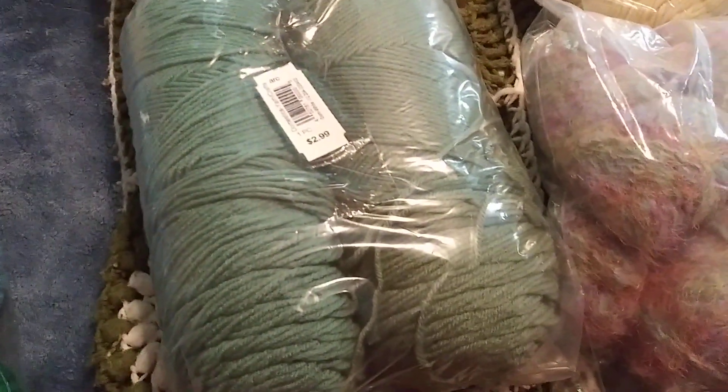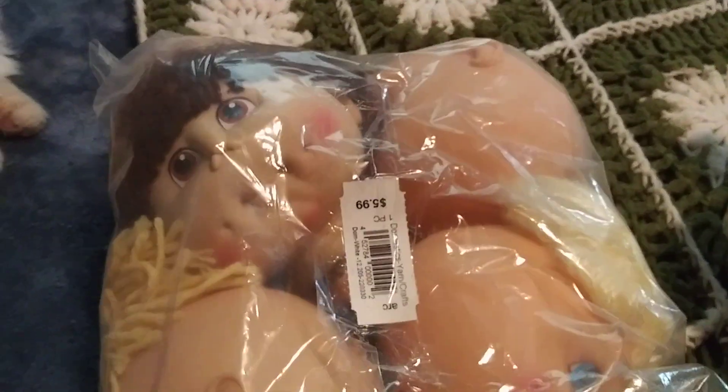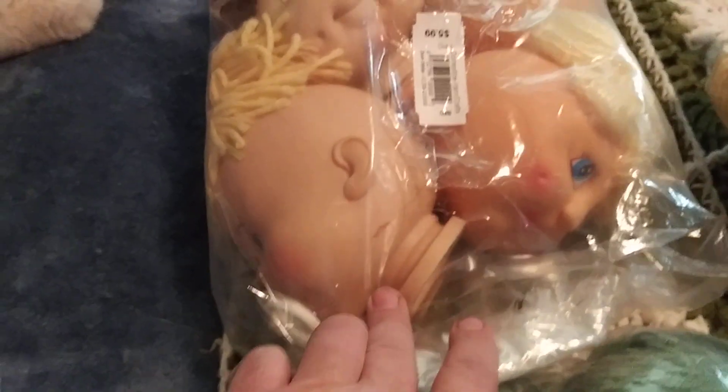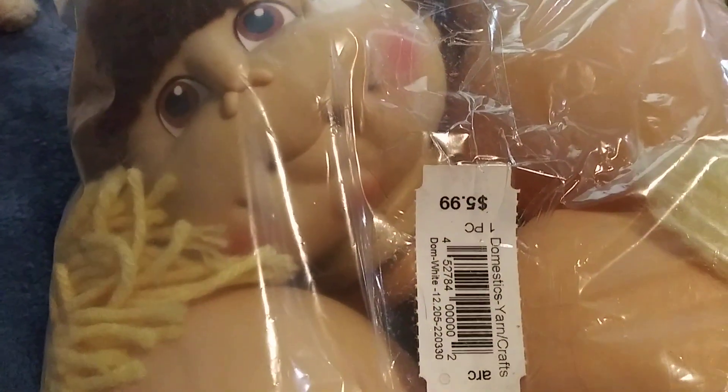And this is some more. Now I did pick this up — it's doll heads. I have a crochet pattern book that has the doll heads in there, and there's four of them in there. I thought that was a pretty good deal for $5.99.